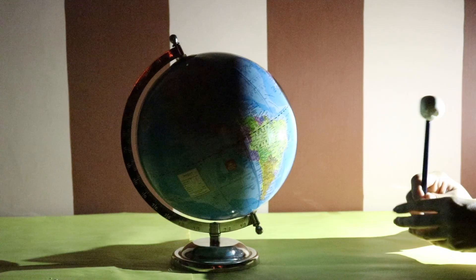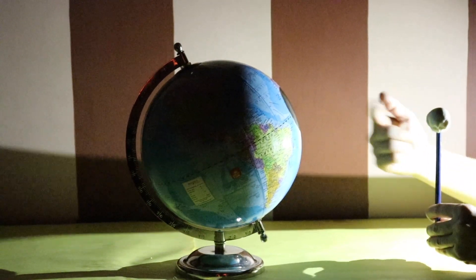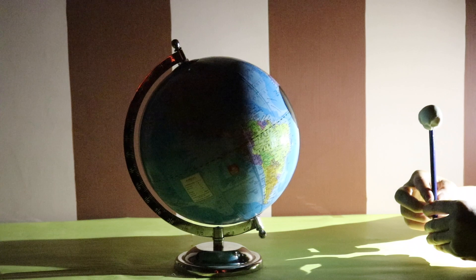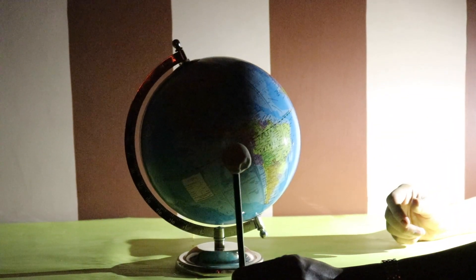When the Moon is here, we cannot see it because it is in the center of the Sun and Earth. Thus, it is not reflecting any sunlight and is invisible to us. The Moon has started moving and is facing this part towards the Earth.